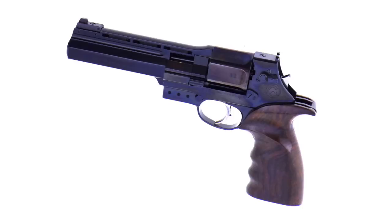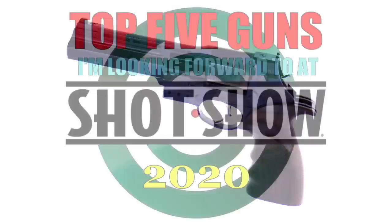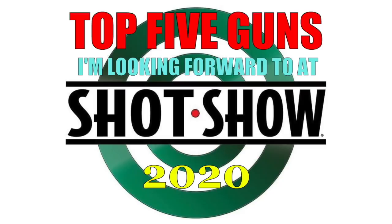I hope it's at SHOT Show, I hope I can get my hands on one, and I hope when they do come out they're affordable enough that I can afford to buy one — because that's the number one gun I want to get my hands on this year. So there you have it: my top five guns I'm looking forward to at SHOT Show 2020. Let me know which ones you like, what you think of these, and let me know in the comments which guns you're most looking forward to at SHOT Show 2020 — that way, when I get there, maybe I can take a look at them too.